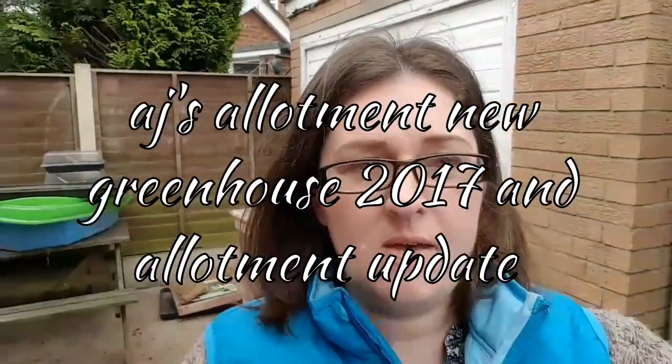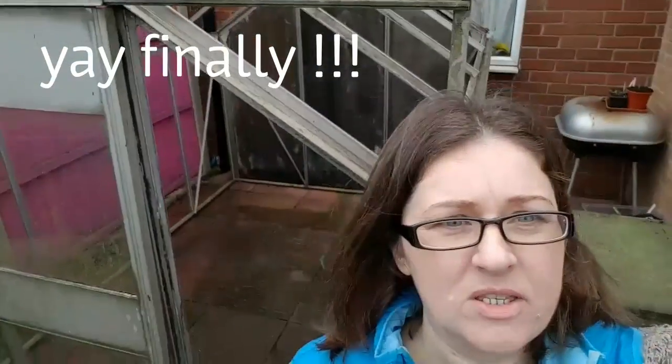Hi, it's Amanda from AJ's Allotment and it's Tuesday morning. Today was the day that I got my greenhouse. Hubby's been to pick it up, there's a few issues so I'm going to fill you in in a minute and talk you through that.